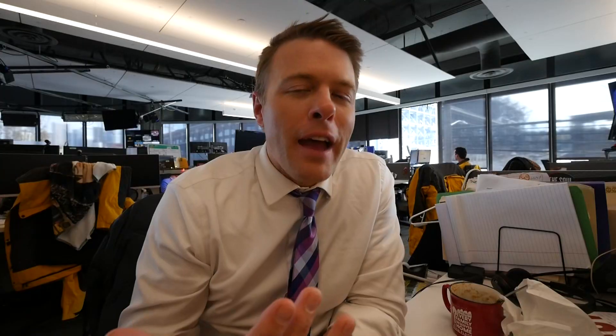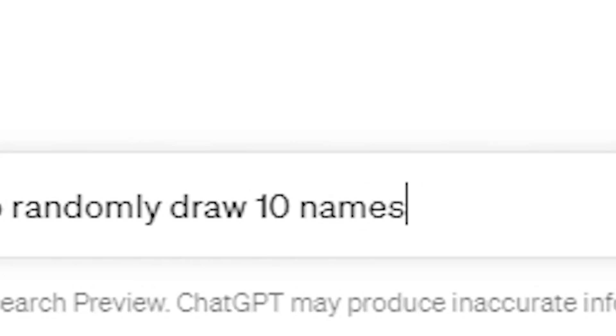Load up ChatGPT. Let's say you're having some sort of an office pool and you need to draw a name from a bunch of your co-workers. Ask ChatGPT to write the code for you and create a computer program. Here's how you do it. All I ask is: can you write me code for a program to randomly draw a name from 10 people?